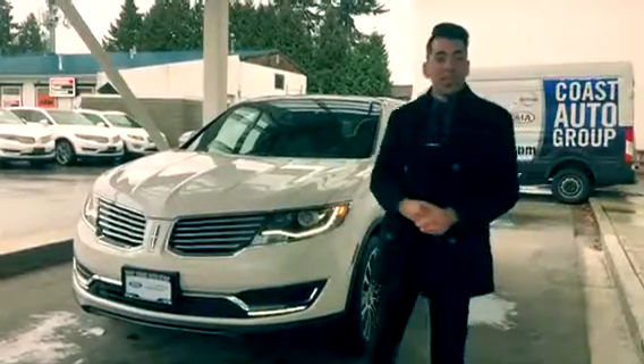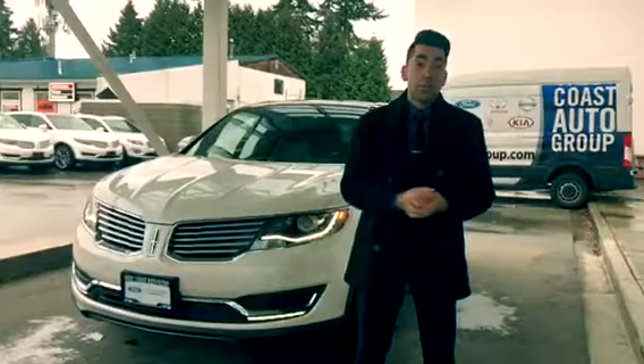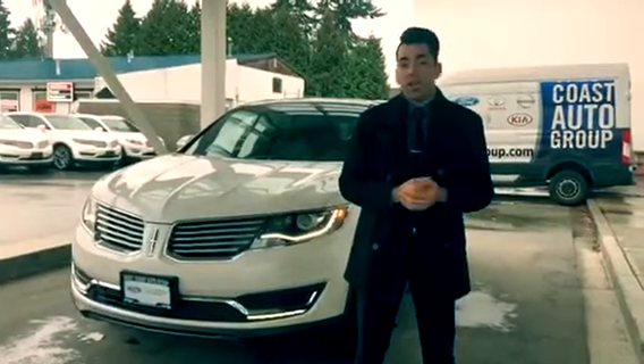Hey everyone, Alham here from West Coast Ford Lincoln. Are you looking in the market for a midsize SUV with lots of legroom and cargo space? However, you're also looking for luxury amenities and for a great price?